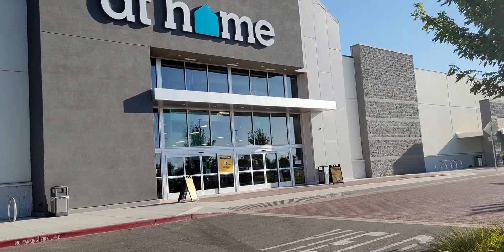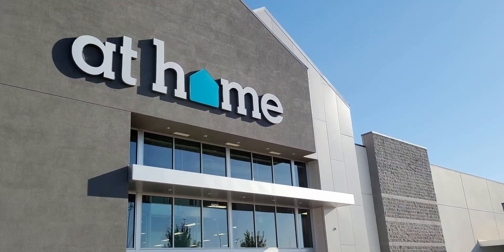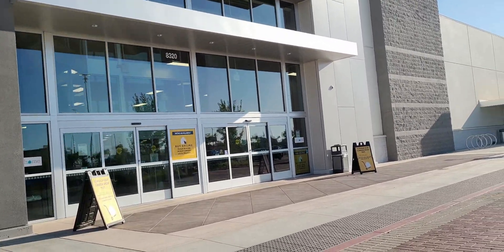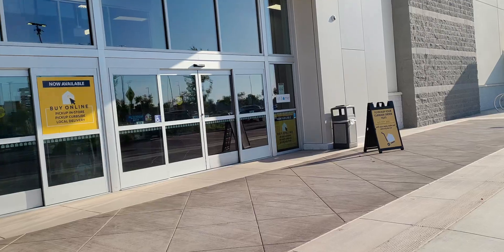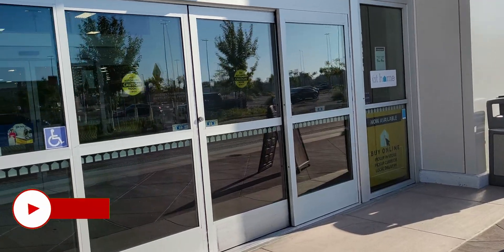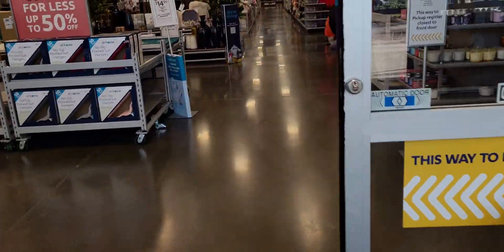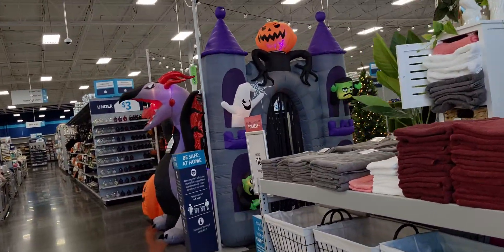Hi everybody, welcome back to my channel, it's me Sarah Starr. I'm on my way to the At Home store in Sacramento, California. It is super hot today, almost 100 degrees, but I'm looking for fall and Halloween decor. I'm gonna head on inside and take you guys with me. I'll grab a cart after the walkthrough so we don't have to push the cart and film at the same time.